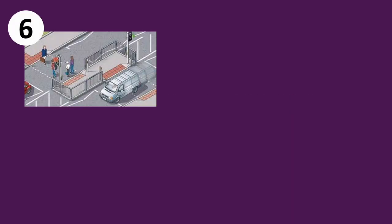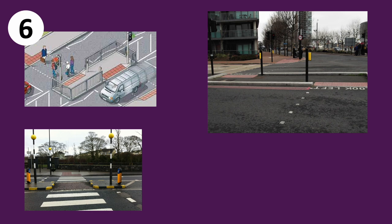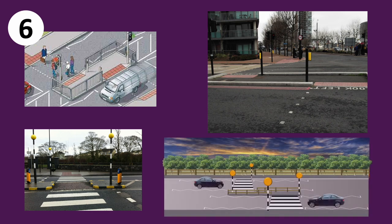Some roads have staggered crossings, and all this means is that a pedestrian has to cross the road in two stages. If the staggered road is made up of zebra crossings, you as the driver won't have to wait for the pedestrian to cross the entire stretch of the road, but you do have to wait for them to reach the island.